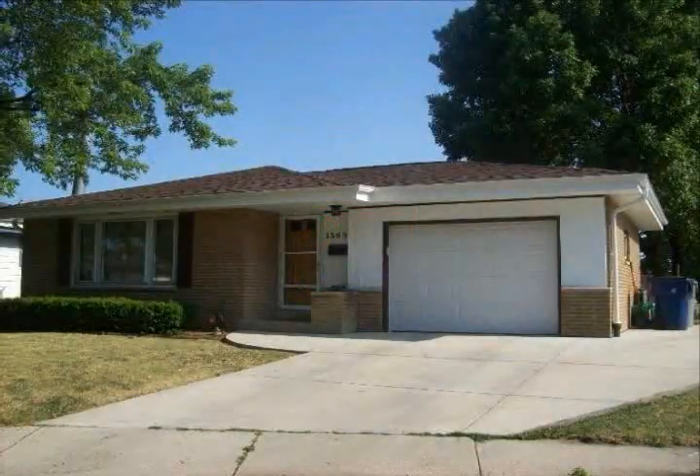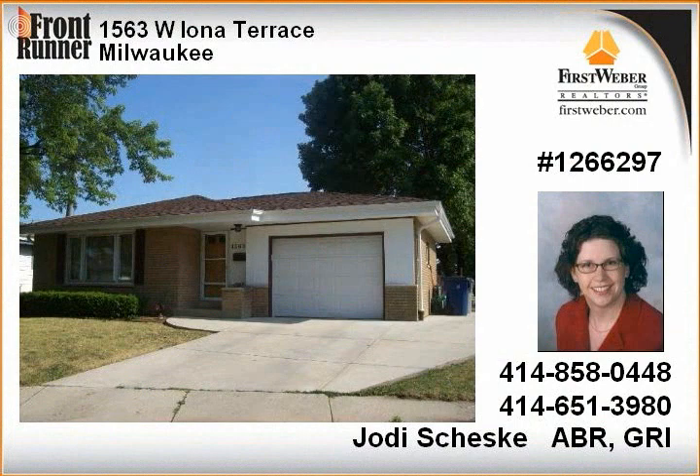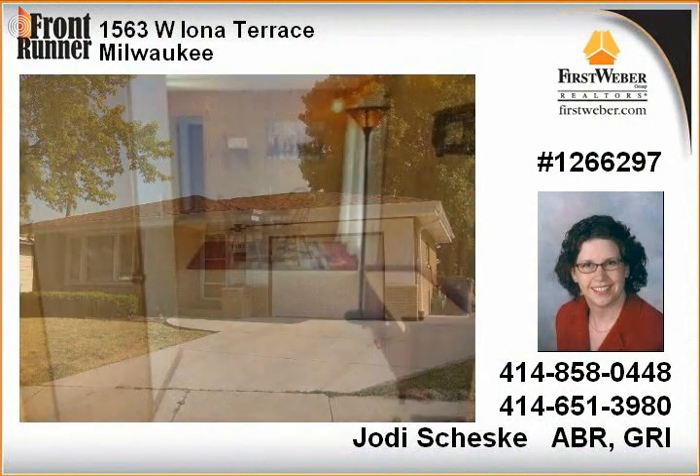Dated and well-maintained brick ranch with a great floor plan. Hardwood floors in bedrooms, lower level office, and huge partially finished rec room awaits your finishing touches.